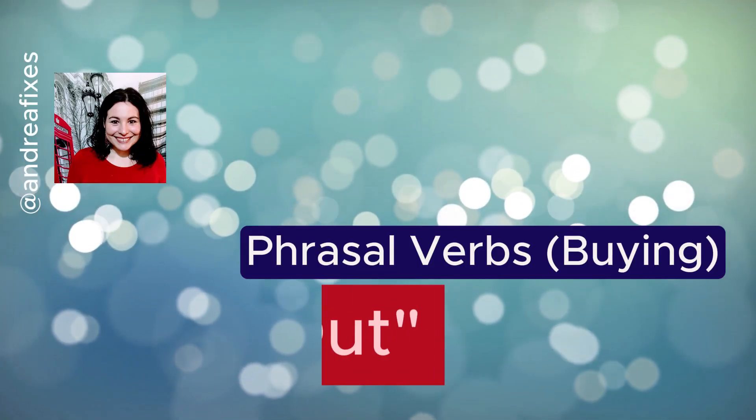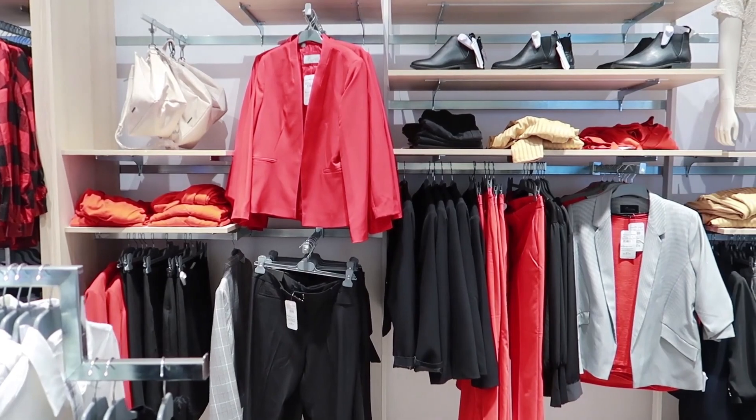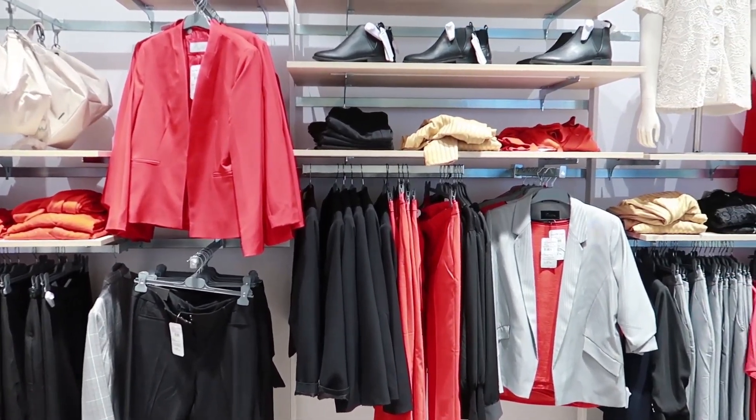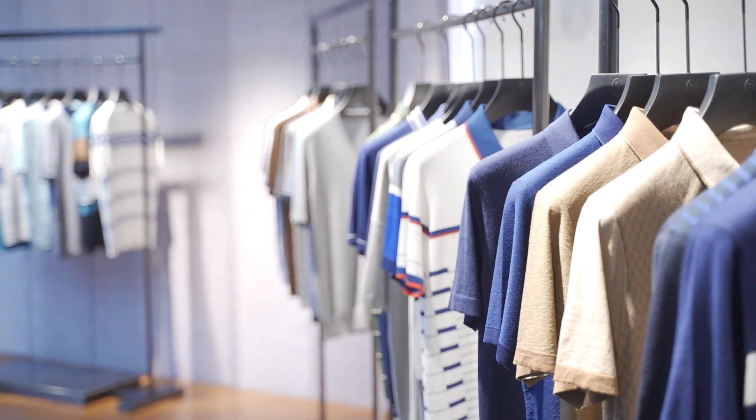Now we come to pick out. Pick out is when you can choose from a selection of items. So maybe you're looking for t-shirts. You see that there are five different t-shirts and you want to buy one for your brother. You decide on the one that's best for him and you pick out the t-shirt that you feel is the best present for your brother. You could say: I picked out a special present for my brother.